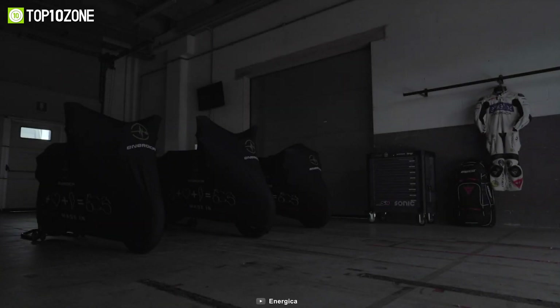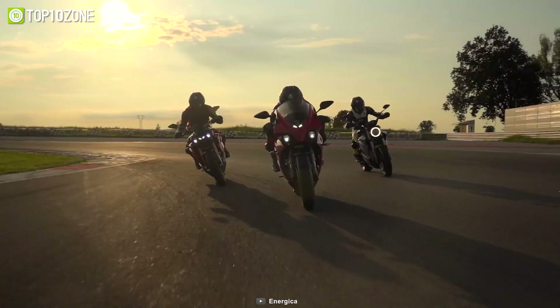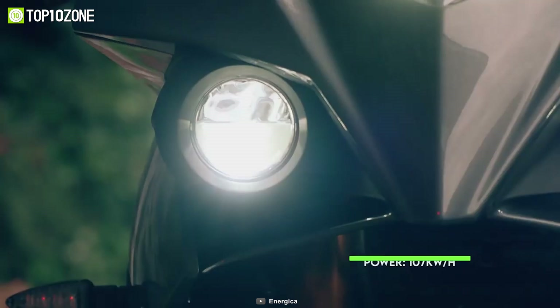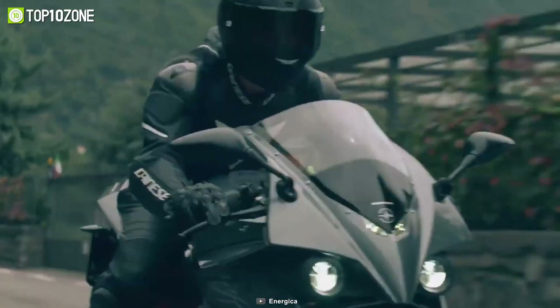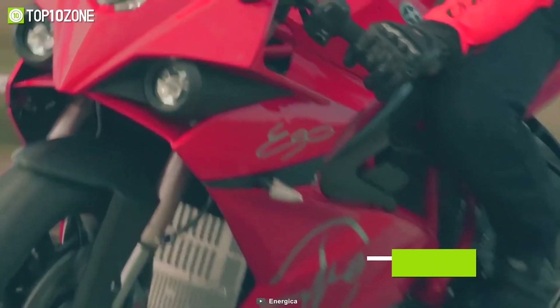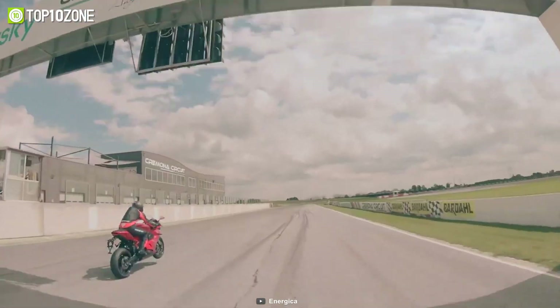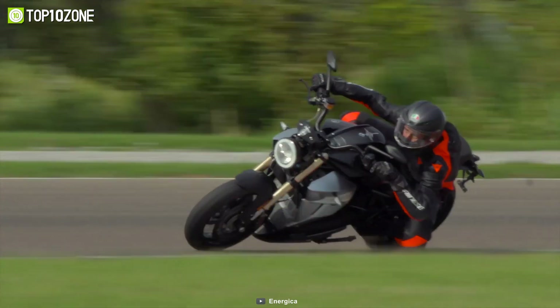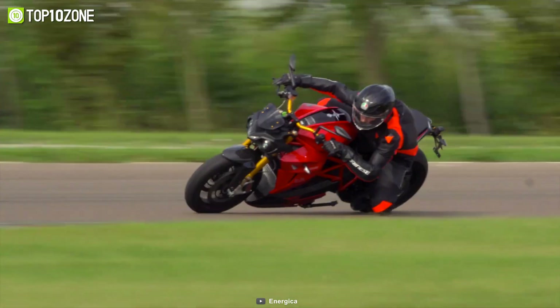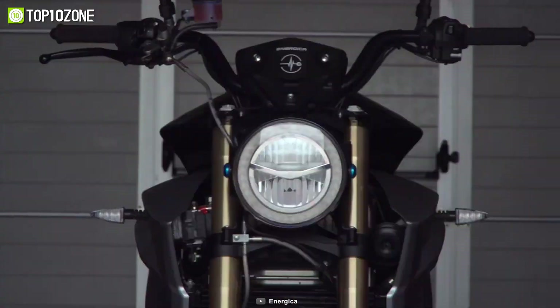This year, Energica is set to launch the RS versions of all three of its electric bike models, cementing its position as one of the world's leading high-performance electric bike manufacturers. With the 107-kilowatt-hour engine, the RS versions can accelerate from 0 to 60 miles per hour in just 2.6 seconds, with a top speed of 150 miles per hour. All of them include features such as steel tubular trellis frames, Marzocchi 43-millimeter suspension, and many more. They also get remapped electronics developed using lessons learned from the firm's experience in Moto E racing. These new RS versions will come with tons of freshly baked features that are sure to impress you.